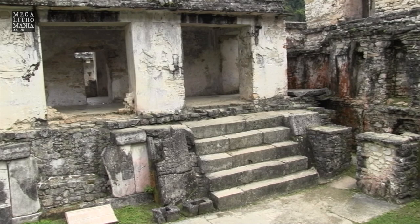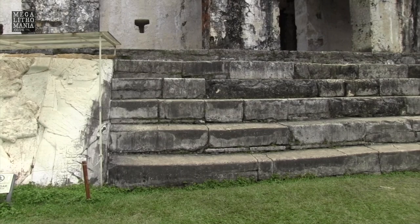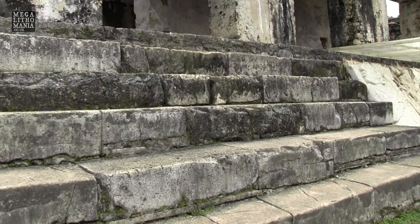Here we have a representation of four of the nine gods. And here are some megalithic steps which are much bigger than anything else at the site. As you can see, much smaller stonework elsewhere, but these are very large megalithic steps — massive, in fact. This raises the question of whether this was part of an earlier culture here at Palenque. Here are the other five of the nine gods.